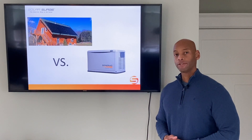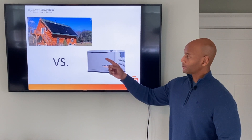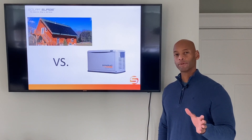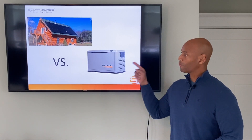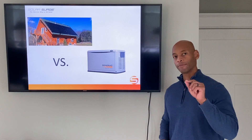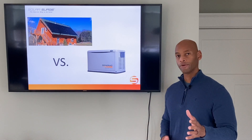If you're trying to decide between a solar power backup system and a traditional generator backup system to protect your house from a loss of the electric grid, then you're going to want to watch this video because I'm going to break down the pros and cons of each approach so you can determine what's the best course of action for you and your family.